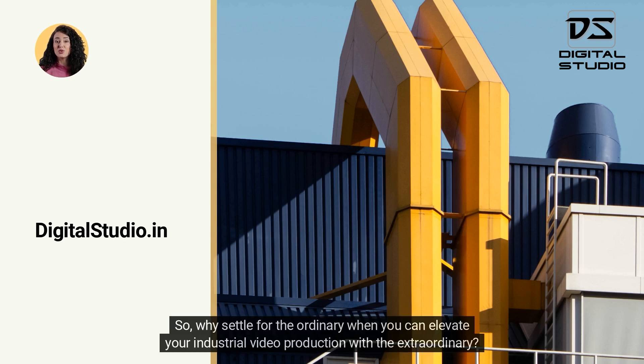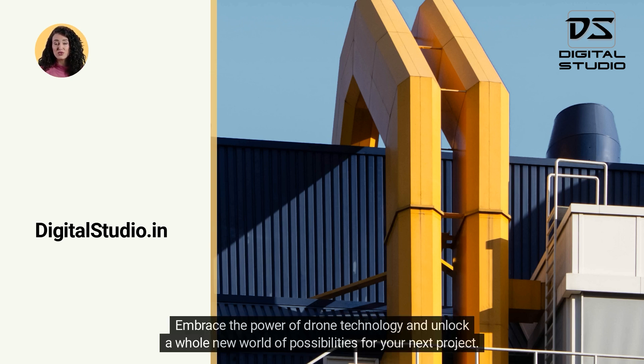So, why settle for the ordinary when you can elevate your industrial video production with the extraordinary? Embrace the power of drone technology and unlock a whole new world of possibilities for your next project.